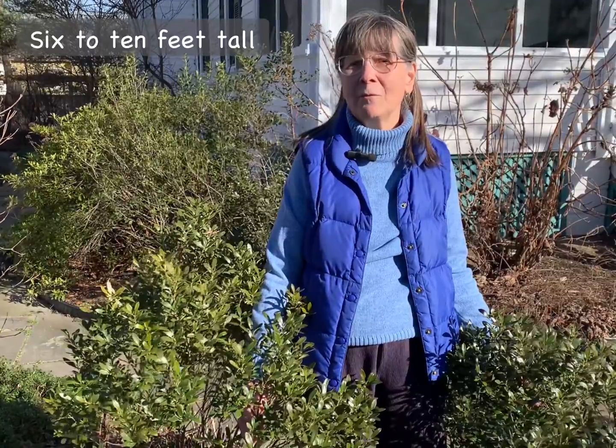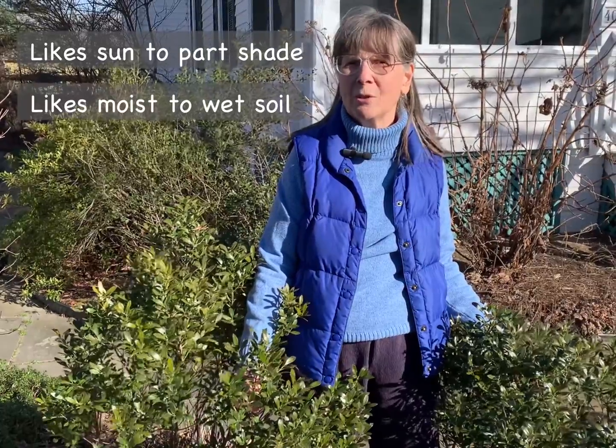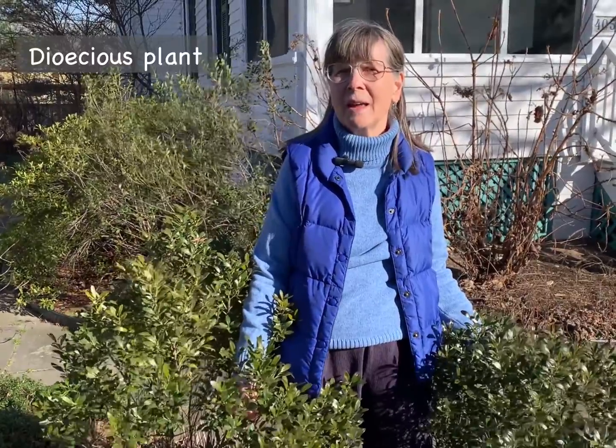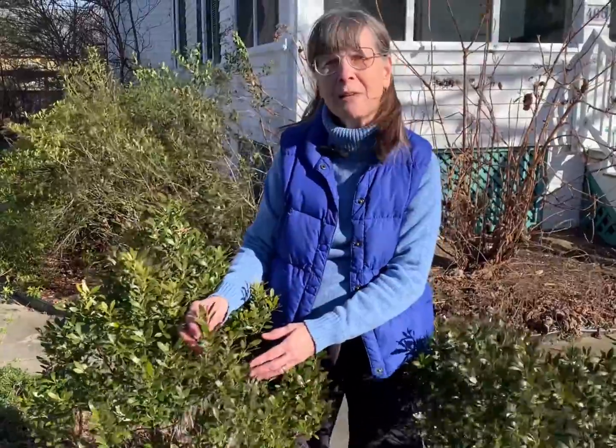Luckily, there are a number of native alternatives to invasive privets, and I have three of them growing here in my own garden. The first is Inkberry, Ilex glabra. This is a plant that can grow from six to ten feet tall, although there are shorter cultivars, as you see here. This plant grows in sun to part shade and likes moist to wet soil. The important thing to know about Inkberry is that it is dioecious — that means that there are both male and female plants.